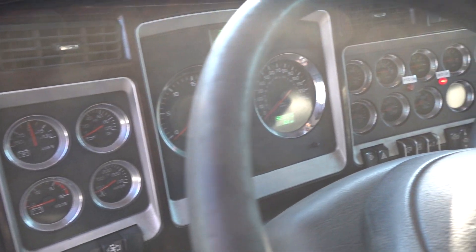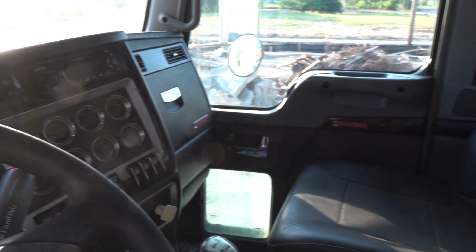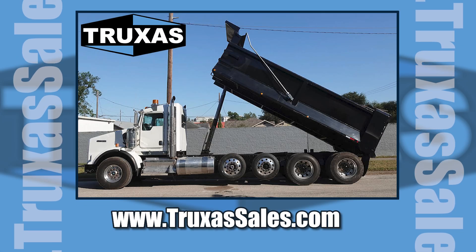Definitely a nice truck here. This is Shea with Trucks of Sales — thanks for watching. Please give us a call and visit our website at www.truxassales.com for more information. Thank you.